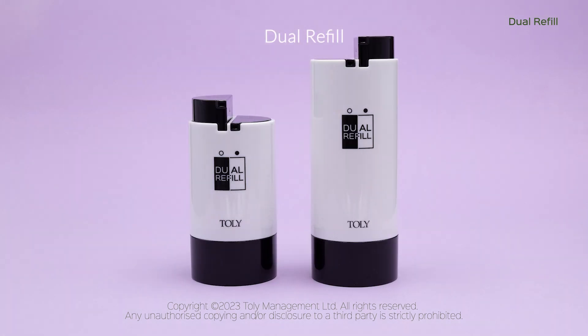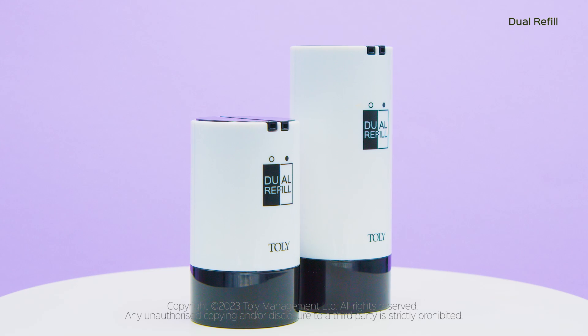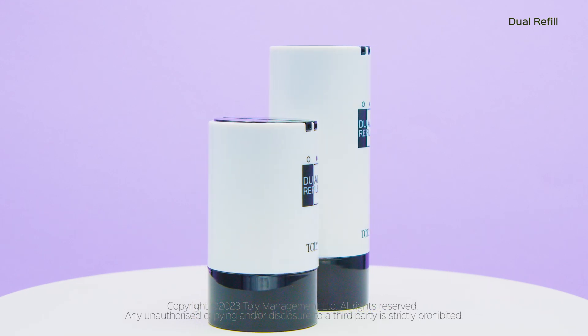Toly is proud to introduce the Dual Refill. The Dual Refill with a sleek and minimalist design, perfect for those who appreciate simplicity.